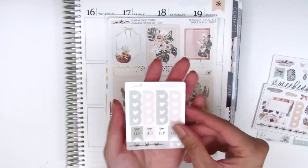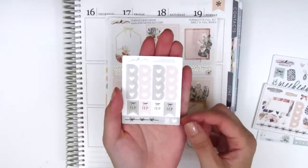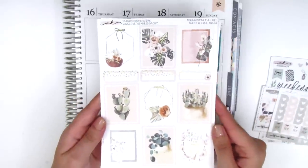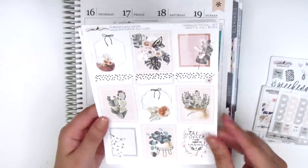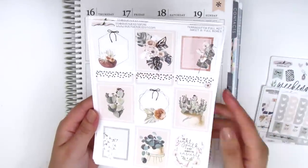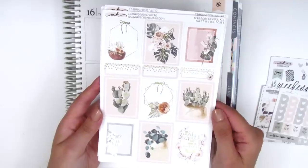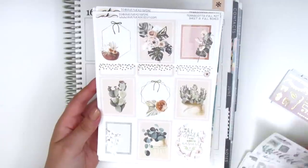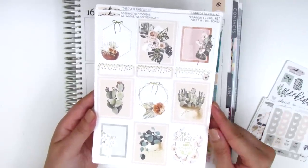Angela made a little custom sheet for me which I'm so grateful for — it's got four heart checklists and four adorable IEP flags because she has watched my videos and knows I use these flags to mark my meetings. The Terra Cotta kit is gorgeous and foiled. I did notice a few areas where the foil was a little cracked. I contacted Angela about it — she said she had to use a different type of foiling temporarily when she ran out of the original. She has since switched back to the original foil so there should be no problems moving forward.